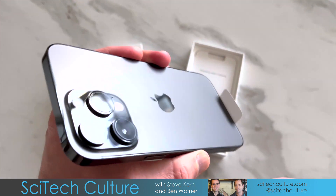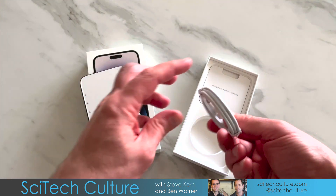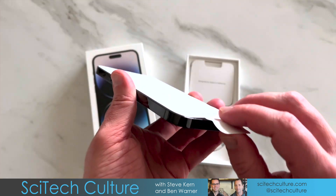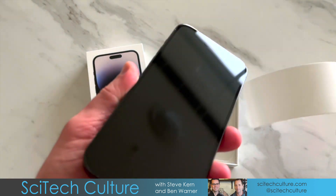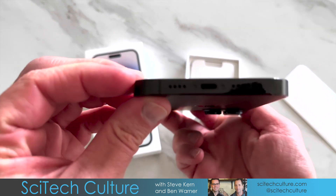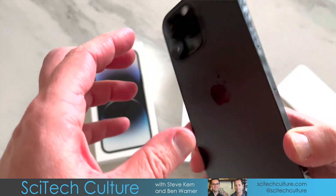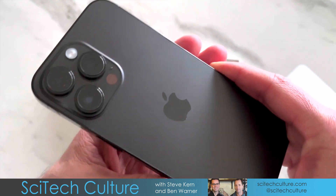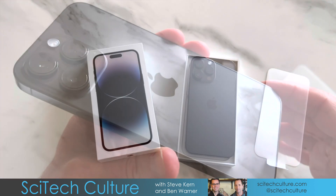It was good to have a new toy in the house to play with. I haven't used it for that long now, but my two knocks on it really are just the lightning port. Why does it still have a lightning port? I don't know. Why didn't they upgrade the transfer speeds? I don't know. Very odd.